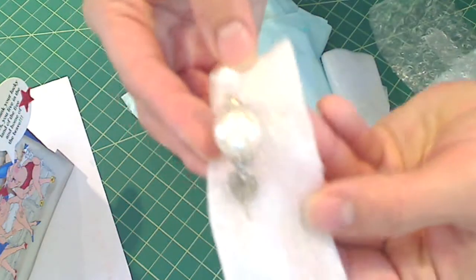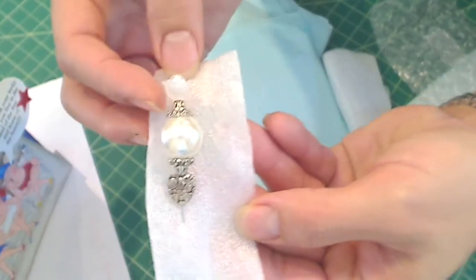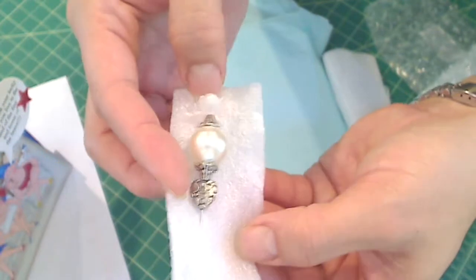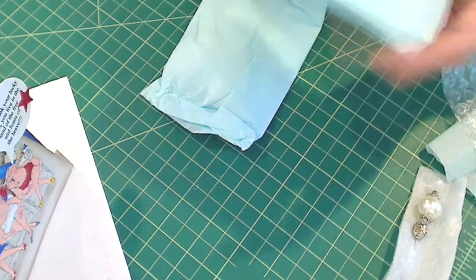Look at how gorgeous the stick pin is! Look at how beautiful — it's got a little... looks like a little flower with a pearl at the top. That is beautiful! Oh, Sharon! Gorgeous, gorgeous!